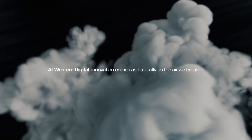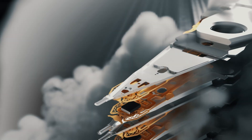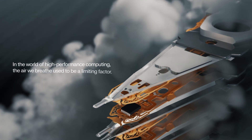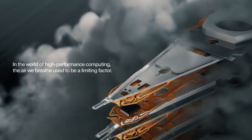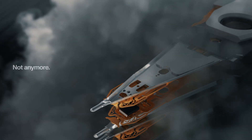At Western Digital, innovation comes as naturally as the air we breathe. Or the air we don't. Because while our atmosphere supports life, in the world of high-performance computing, the air we breathe used to be a limiting factor. Not anymore.